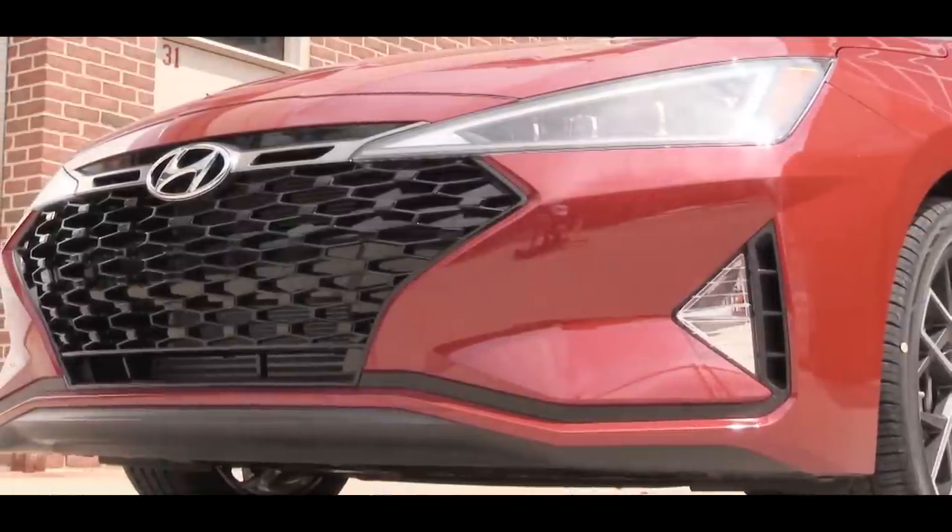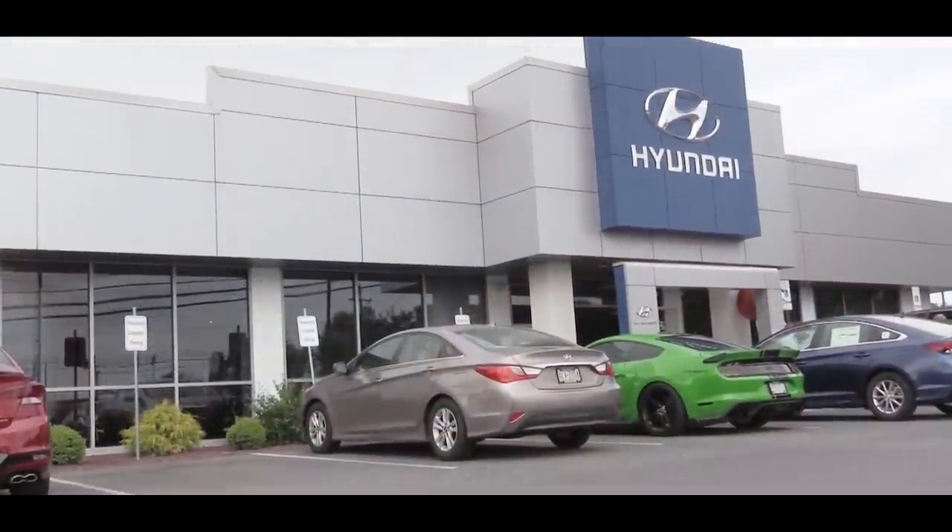Welcome back to another one. If you are new to the channel, I am Goldpony, and today we are in the new 2019 Hyundai Elantra Sport courtesy of Freisinger Hyundai in Mechanicsburg, PA.